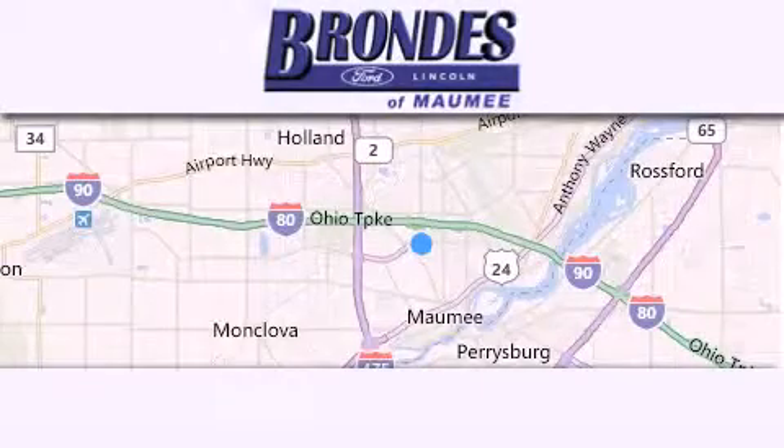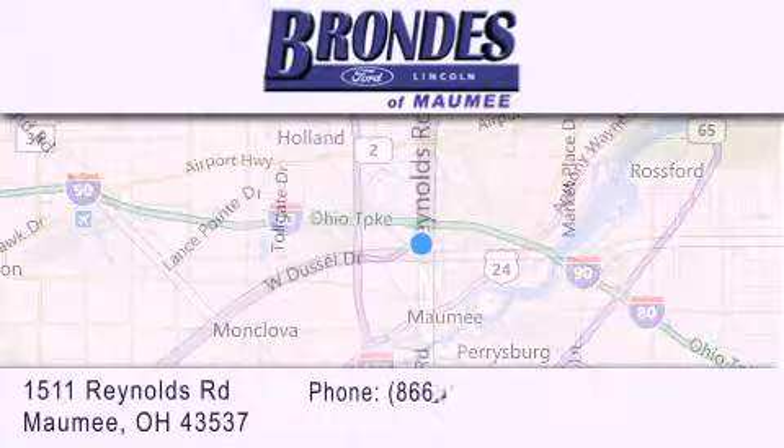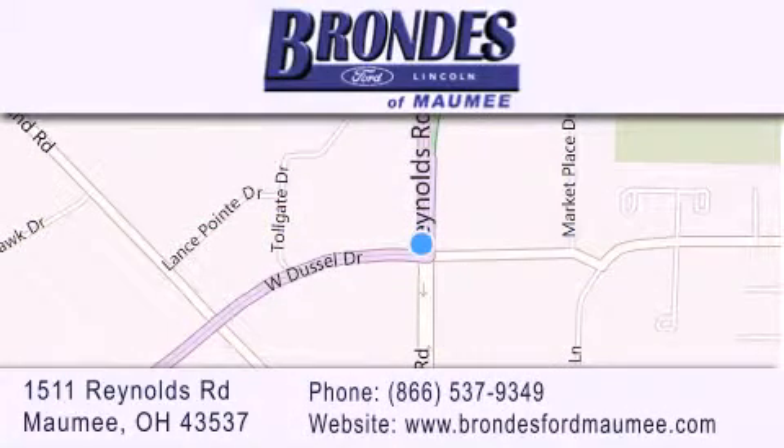Brondie's Ford Maumee offers a wide selection of Ford and Lincoln vehicles and is an automotive leader in the area. Stop by our showroom located at 1511 Reynolds Road in Maumee and visit us online at brondiesfordmaumee.com. Brondie's Ford Maumee.